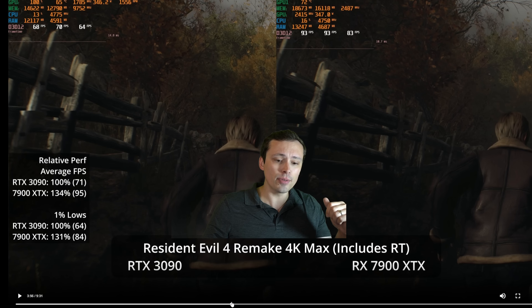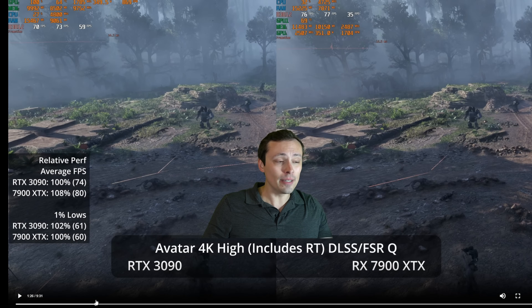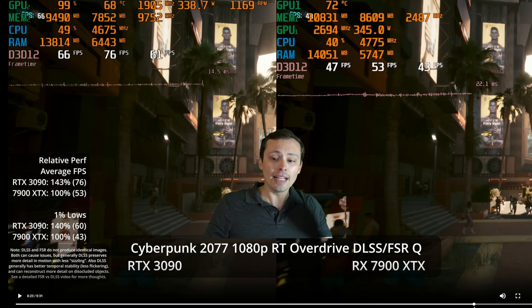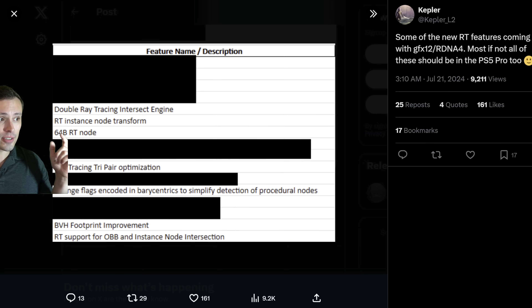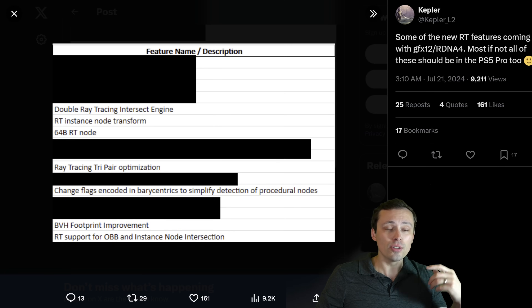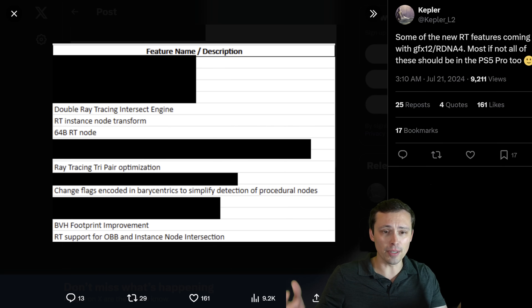Whereas in other games, like Resident Evil 4 Remake, there's just a tiny bit of fairly low quality ray traced reflections. The way ray tracing ends up being implemented by game developers, how it's optimized for certain types of hardware — certain types of hardware are better or worse at certain things within ray tracing. That's what we're looking at here: certain elements of ray tracing will be better on this new RDNA 4 hardware, so when games are optimized for it, it will be faster at doing certain things.